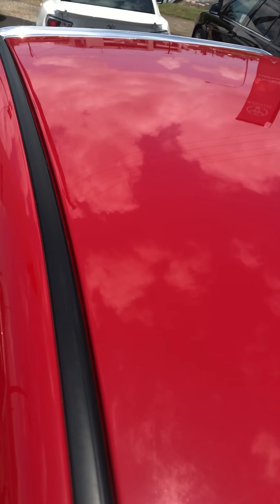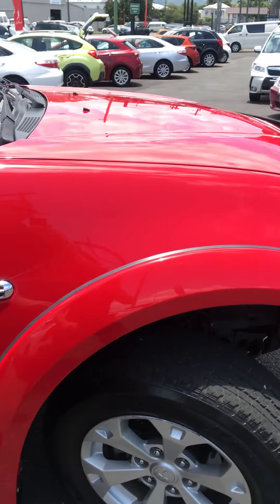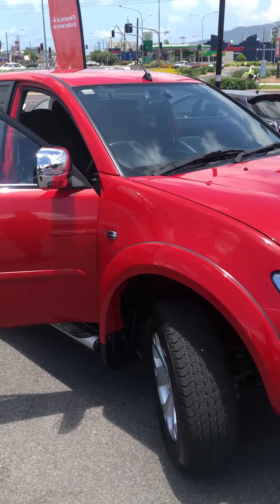There's no marks on the roof. Looking for a nice clean truck — this is the one. Thanks for watching.